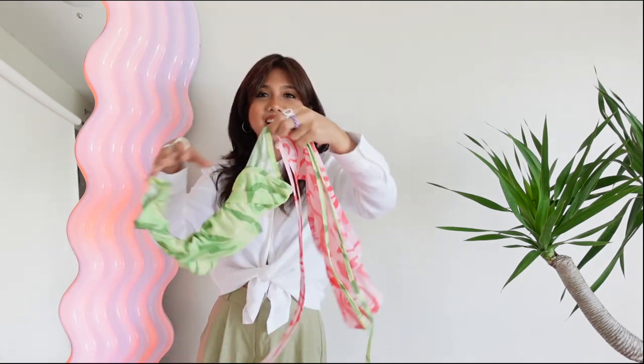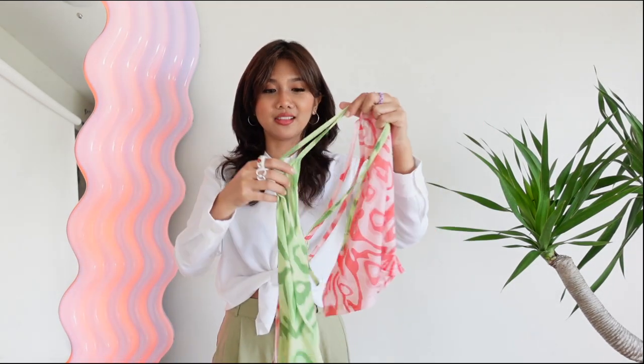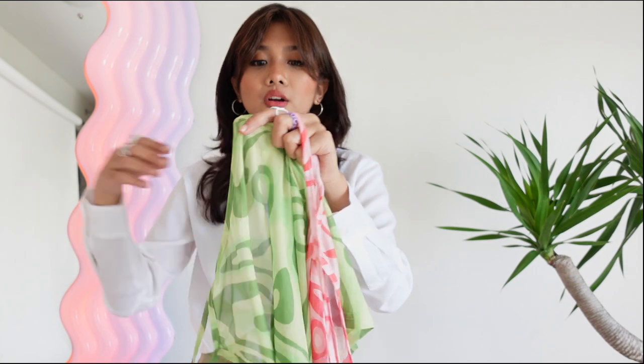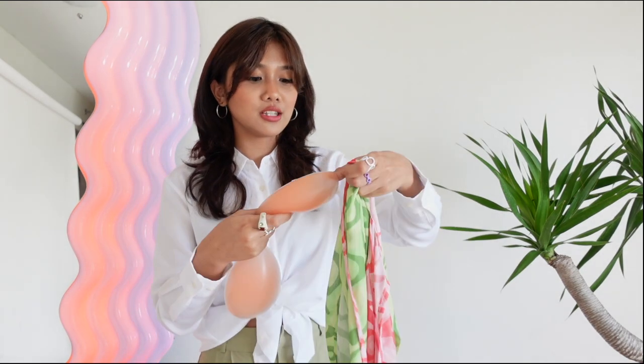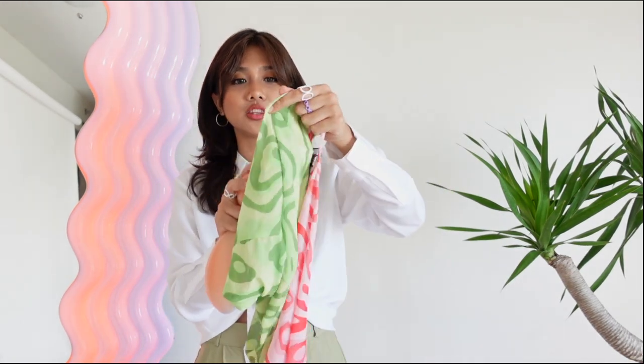Next are these mesh halter tops — ang ganda, it's so vibey! I told you I love halter tops so much. I really love the print of this one, but since it's mesh, it's a bit see-through, and a lot of you guys are asking what bra I wear with it. So this is the type of bra I wear — and for some reason, it's not super obvious underneath. I can wear it in public and it's hindi naman super halata.